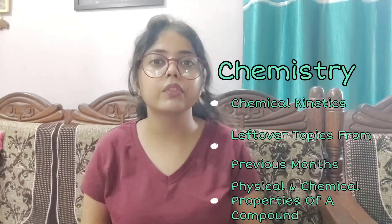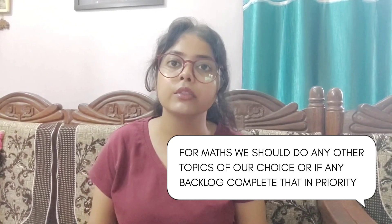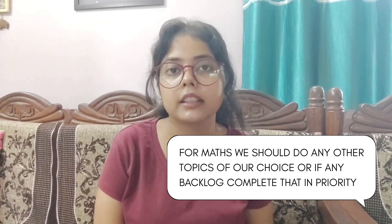In September Physics, complete Newton's Law of Motion and Kinetics. In October, for Biology focus on Plant Biology and Biotechnology very thoroughly — questions can be tricky from Biotechnology — and include some topics from methods as well. For Chemistry, finish Chemical Kinetics and all leftover topics, then move to Ionic Equilibrium and Solubility. For Physics, complete Electrostatics and Current Electricity. For Maths, complete any leftover topics from previous months. Please don't stress a lot.